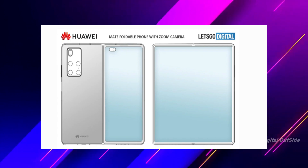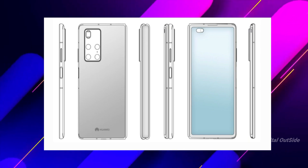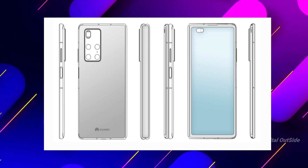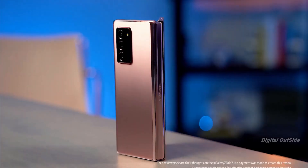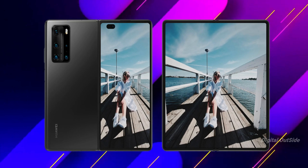When unfolded, the smartphone becomes very thin. The area that houses the camera and all the necessary components is thicker than the section that just houses the inner and outer displays. So Huawei is doing something different compared to the Samsung Galaxy Z Fold 2, and this smartphone looks really fantastic.